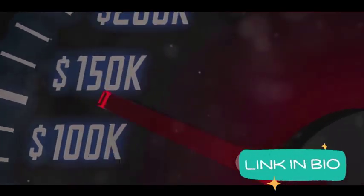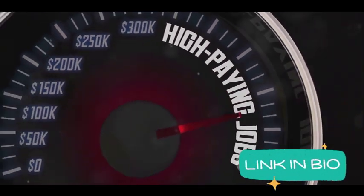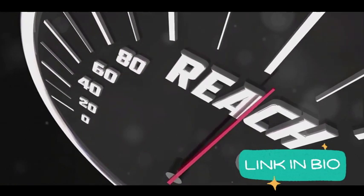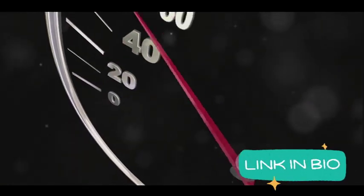The team has worked tirelessly to equip RPM 3.0 with exciting new features that guarantee income streams like never before. They've engineered higher converting pages to ensure you get the most out of your efforts. But the magic doesn't stop there.